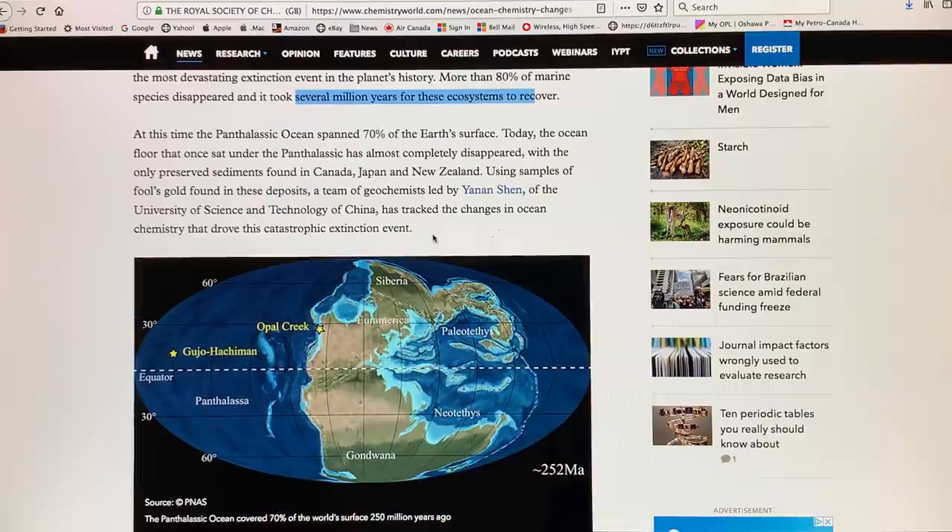At that time the continents were locked together, and one massive ocean — the Panthalassic Ocean — spanned 70 to 80% of the Earth's surface. The area now called Opal Creek and a location in present-day China were positioned where these events occurred 252 million years ago. By looking at fool's gold — pyrite — and analyzing the isotopes of sulfur in these rocks, we can get information about conditions in that configuration 252 million years ago — both a deep ocean situation and a coastal situation.